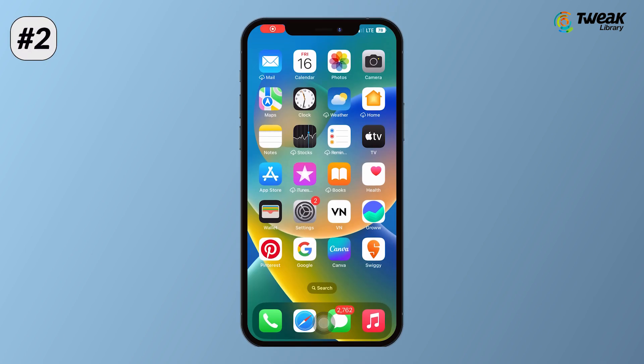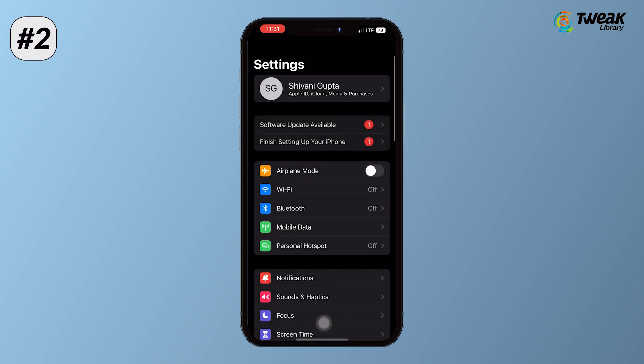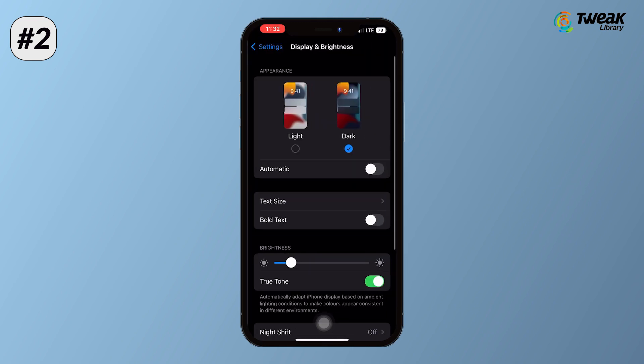Set your screen lock to 30 seconds or 1 minute by going to Settings, Display and Brightness, and then Auto-Lock.